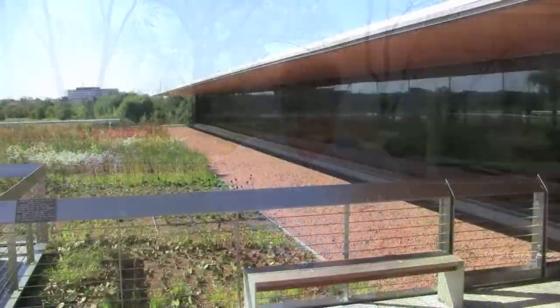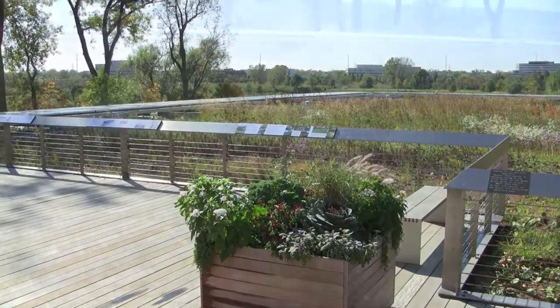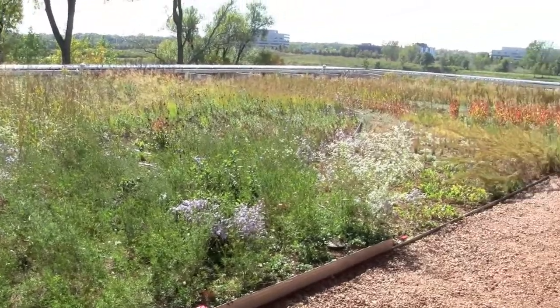Hi, I'm Richard Hawke. I'm here on the green roof — the south green roof — at the Chicago Botanic Garden. We planted this garden about a year ago. In fact, the anniversary of the opening of the Science Center was just about a year ago, so the garden's been in place for one year.